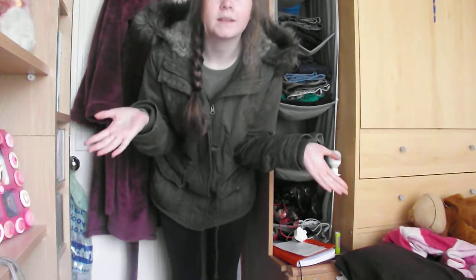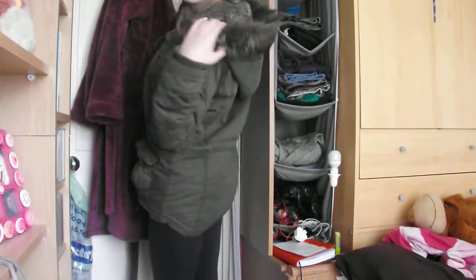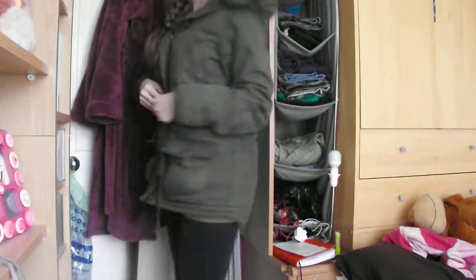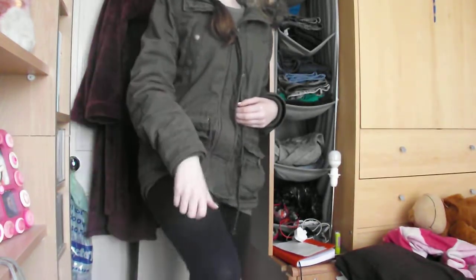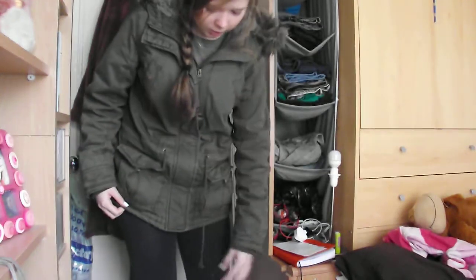Hi, I'm going to do a quick outfit of the day video today. I don't really do much but why not. I'm just wearing this coat with a pair of hooded leggings because it's really cold, and I'm wearing my leggings — not much really going on.